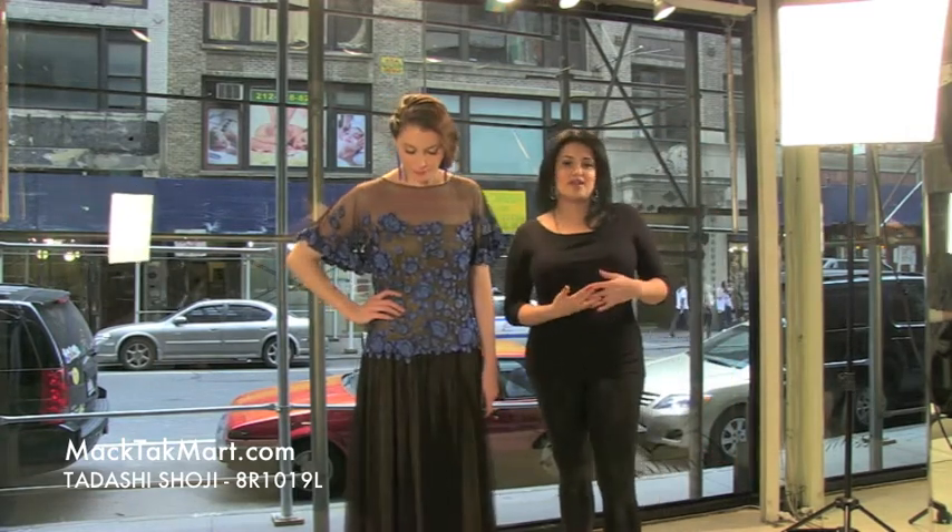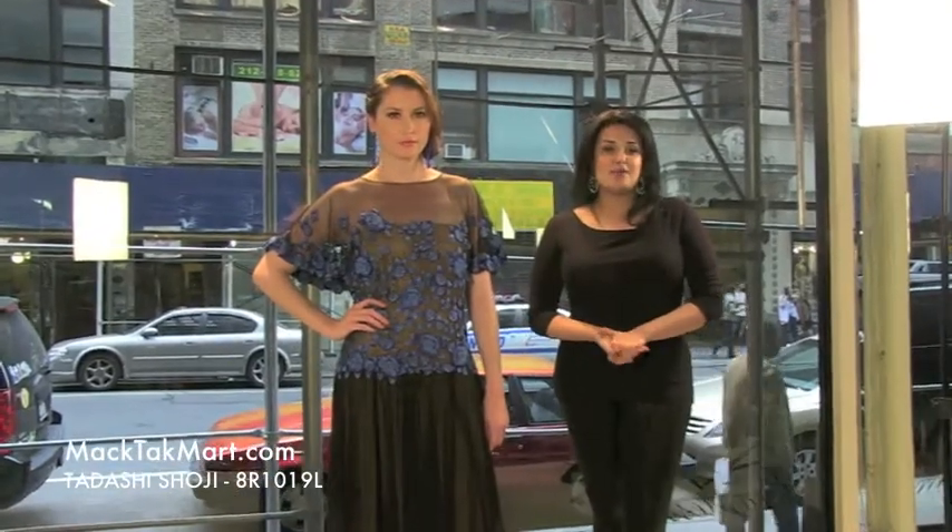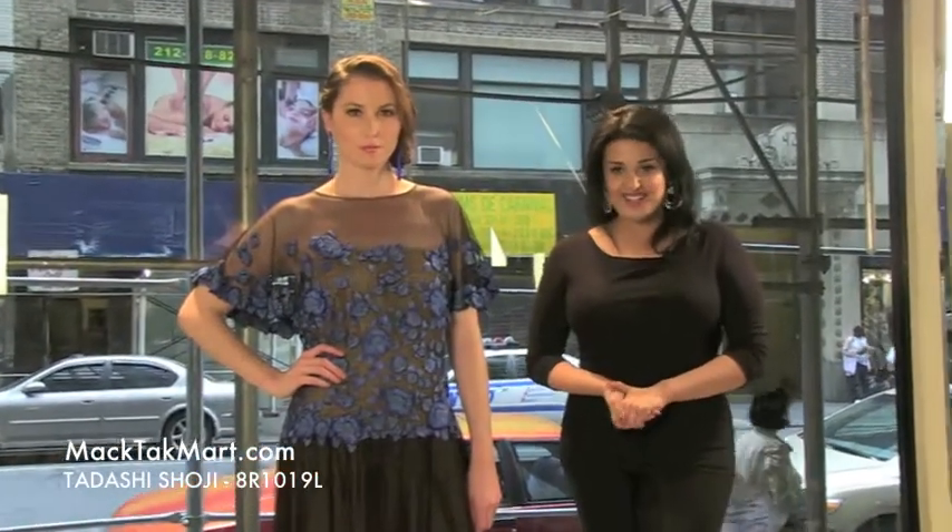If you want to accessorize this dress with different earrings or different jewelry from our collection, the TK collection, you can always go online at www.magtagmart.com or call us and we'll be happy to assist you. Thank you.